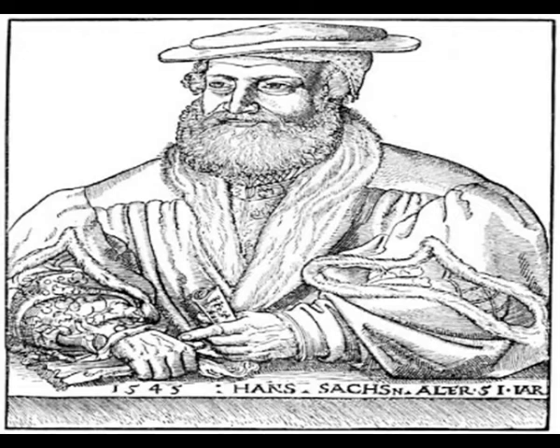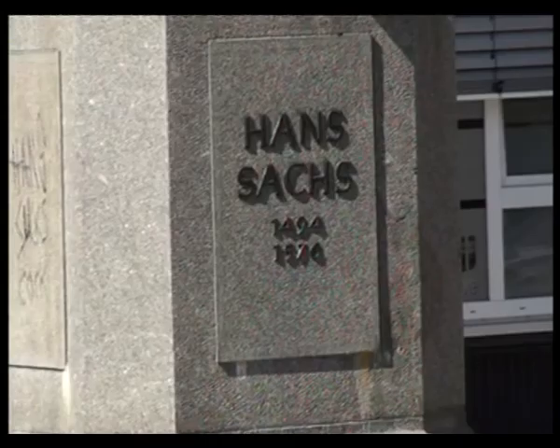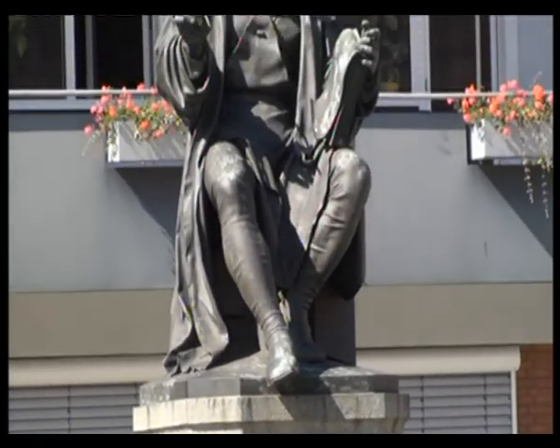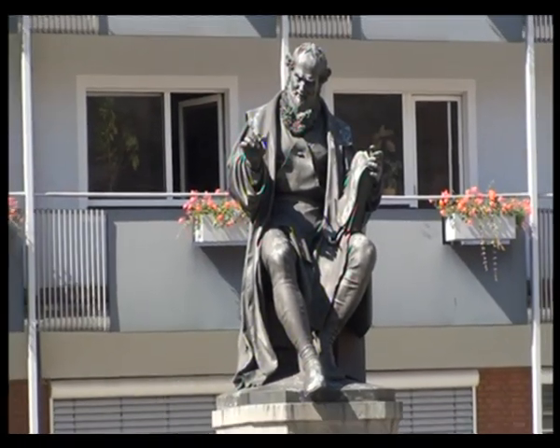Meistersingers flourished here. Richard Wagner made their most famous member, Hans Sachs, the hero of his opera Die Meistersinger von Nuremberg.